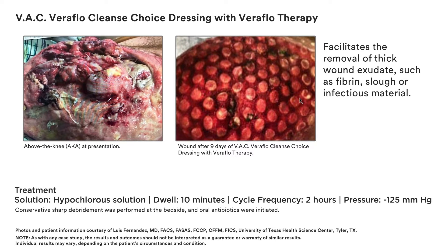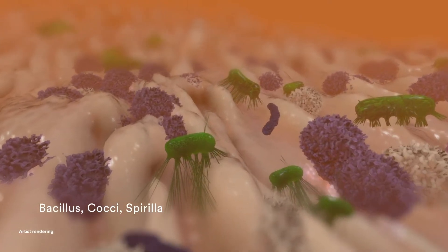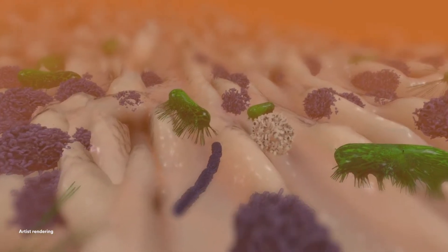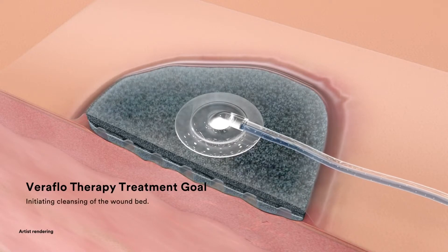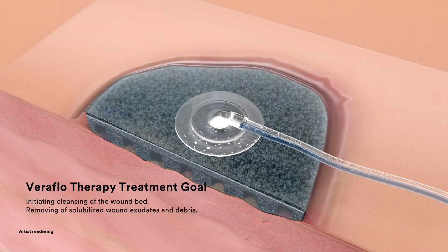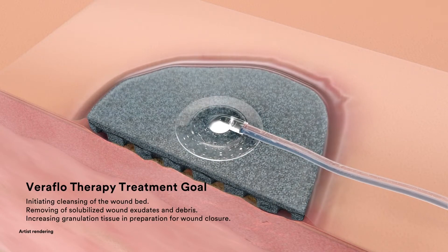Creating an environment that promotes wound healing. Wounds with thick wound exudate, including slough and infectious materials, are challenging to manage because they often include heavy bacterial burden. When managing these difficult-to-treat chronic and complex wounds, the goal is to quickly move the wound to the healing stage by initiating cleansing of the wound bed, removing solubilized wound exudates and debris, and increasing granulation tissue in preparation for wound closure.